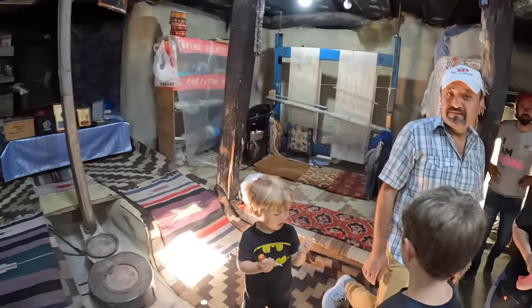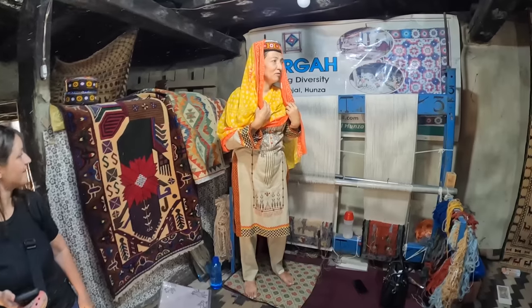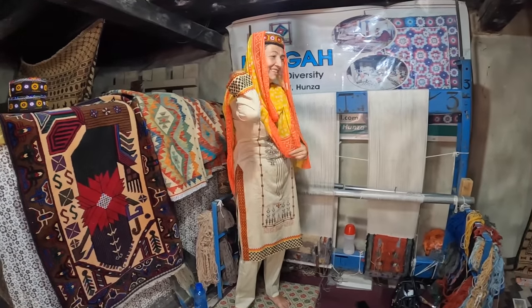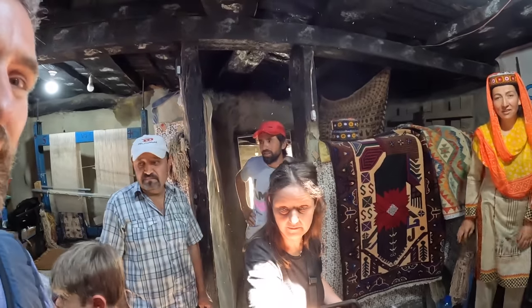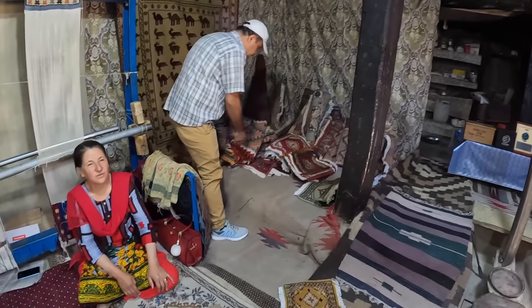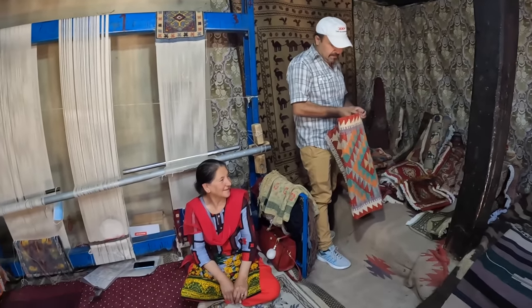It's a very small, personal setup here. There are 12 women who come and work here, and they make carpets every day throughout the year.